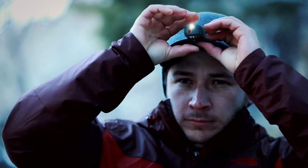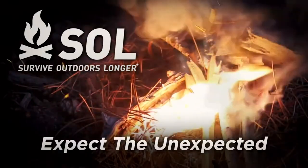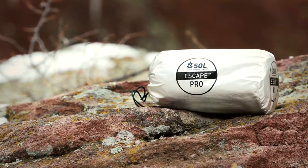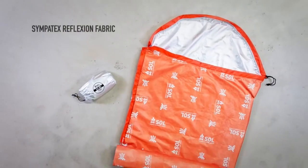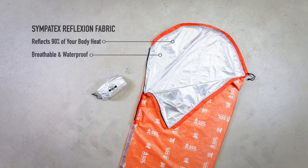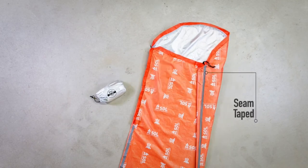Survive Outdoors Longer allows you to explore with the security of knowing you have the best survival tools, kits, and shelters to keep you alive and help you be found. The Escape Pro Bivy is Survive Outdoors Longer's most advanced sleep system, with its revolutionary Sympatex Reflection Fabric that is heat reflective, breathable, waterproof, and stretchable. The Sympatex Reflection Fabric reflects up to 90% of your body heat back to you. This highly breathable and waterproof fabric allows condensation to escape to keep you dry and comfortable. The 16-inch long zipper opening makes it easy to get in and out, and the seams are taped to keep water from penetrating the shell.